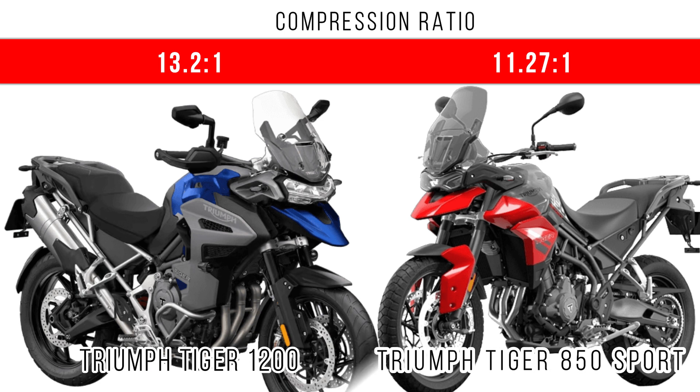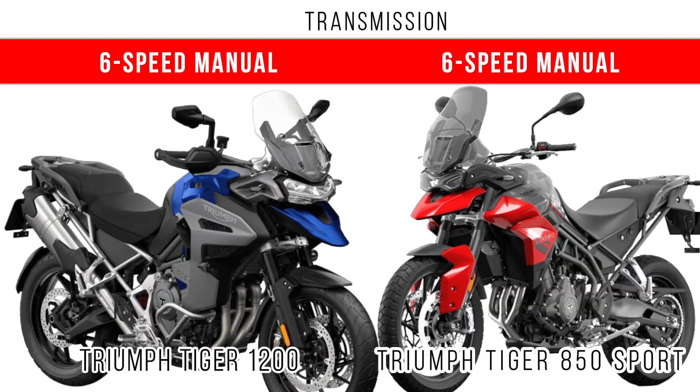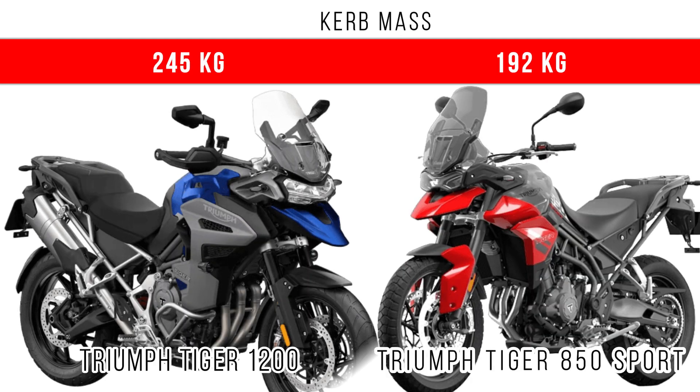In the engine section, the Tiger 1200 has a higher compression ratio, which really boosts performance in terms of power and top speed. In both motorcycles, the engine is cooled using liquid cooling, and both feature a 6-speed manual transmission.